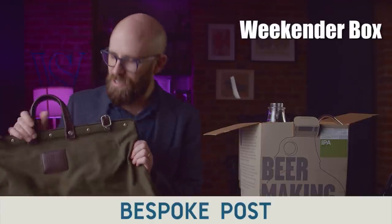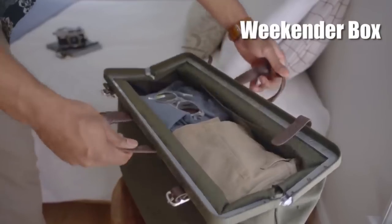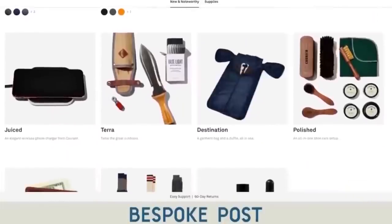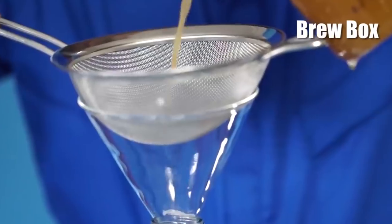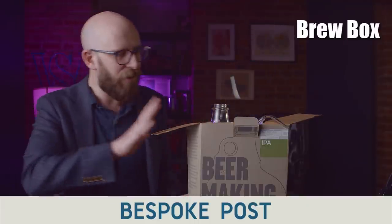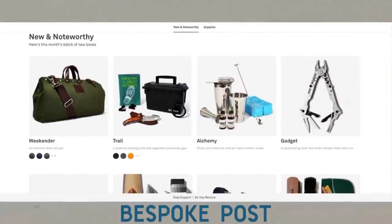Bespoke Post is free to join and you can skip a month or cancel at any time. As an example, here is the weekender bag — a high quality canvas bag you can load up when you go away for a weekend. Each box has about $70 in retail value but just costs a fraction of that. You can preview the box before it ships and decide if you want to keep it, swap it, or skip the month for no charge. Another example is this beer making kit box, which contains everything you need to make beer — the big jar, all the hops, and more. It's a great treat for yourself or as a gift for someone else.